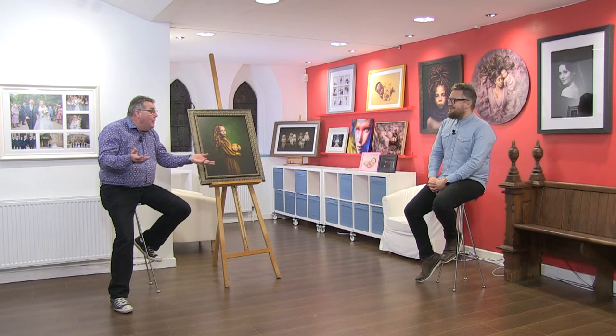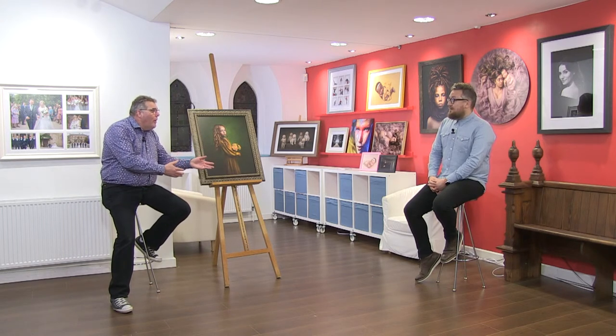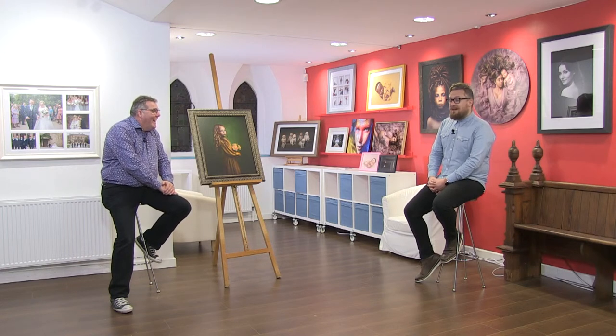Hi, I'm Mark Lowe and welcome to the Photographer Academy. Today we're joined in the gallery by Alex from Digital Lab in the UK. How you doing, Mark? Good to be here. Whereabouts is the lab based? It's based up in Newcastle, so a bit of a long trek down here. Based in Newcastle since 1949.